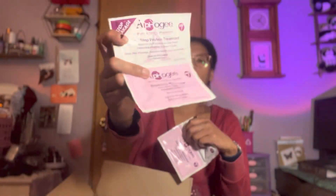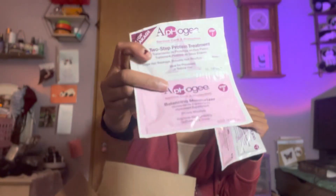These are the best if you have curly hair — even if you don't, you need protein in your hair since hair is made of protein. It's the two-step protein treatment by Apogee. I got it at Target, though they also carry it at Sally's.